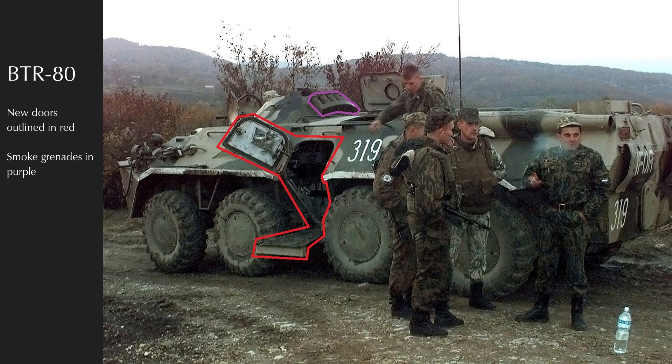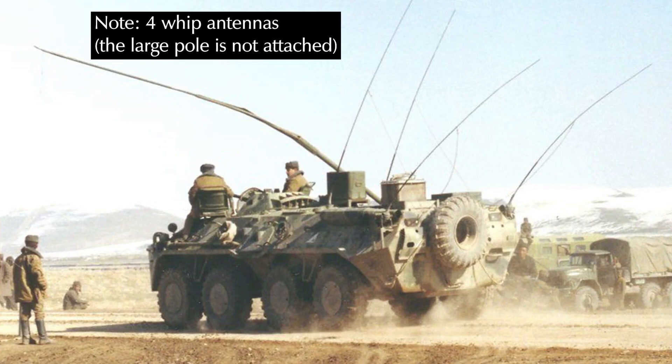The 8x8 wheeled BTRs are all relatively similar. The BTR-80 also came in command variant, the BTR-80K, distinguished by an additional three whip antennas on the hull — one of the more subtle of the command variants in the BTR series.